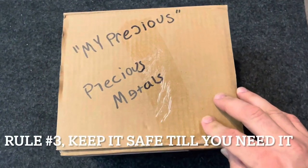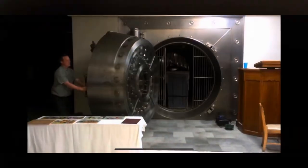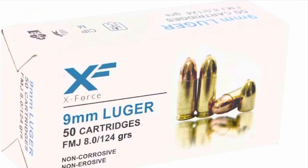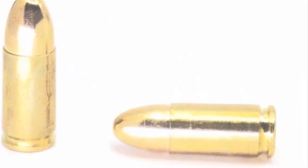I plan on keeping this stuff set aside and just using it for my Bear Creek Arsenal 7.62 upper, because that's what I really need it for. Here again is a little picture of the X-Force 9mm that I bought before in 124 grain, which also shot very well.